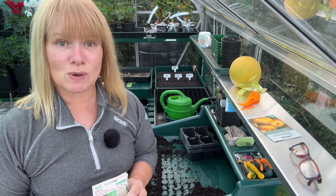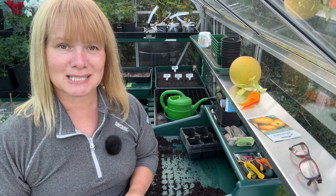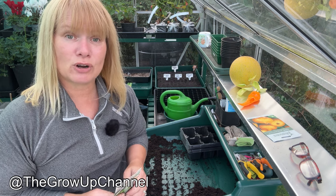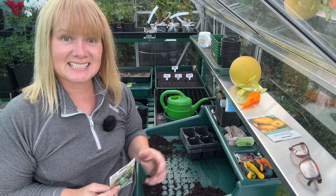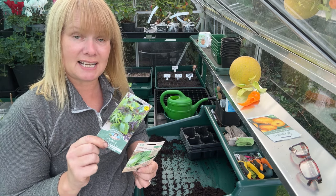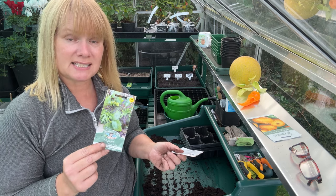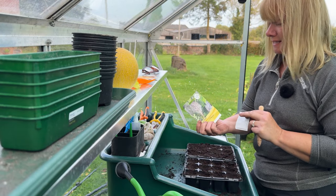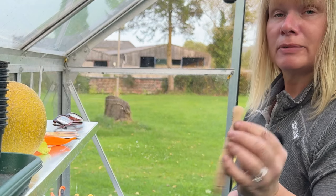I wanted to sow some brassicas today as well, but the only box I can't find in the seed cell thing is my brassica one — don't know what I've done with it. I plan on sowing some spring cabbages: all of mine bolted this year and I didn't have a single one. Danny from the Grow Up channel has recommended a variety called April, so I might look those up. I am going to sow some mustard leaves and winter density lettuce. I direct sowed these last year in the polytunnel and they were nice to add to dishes all winter.